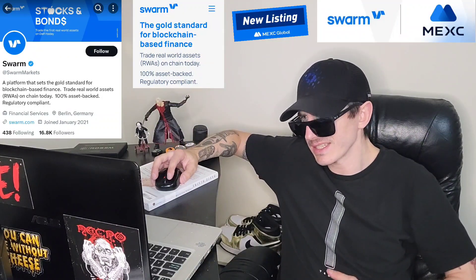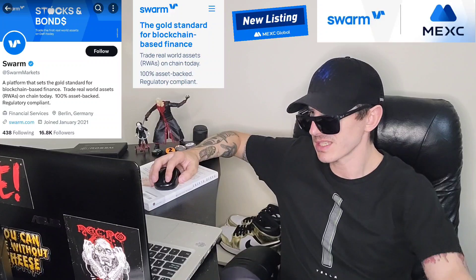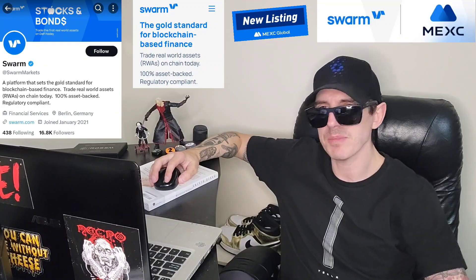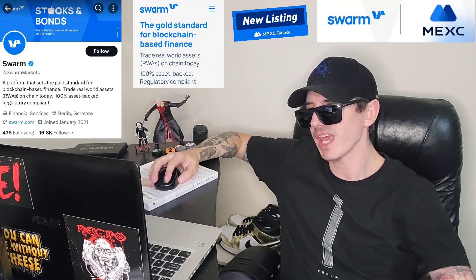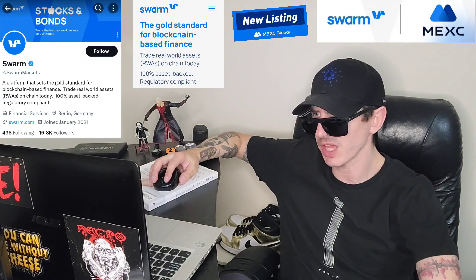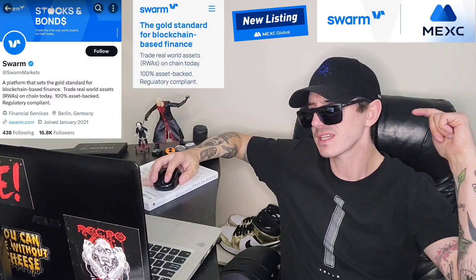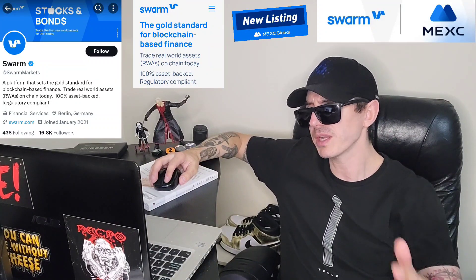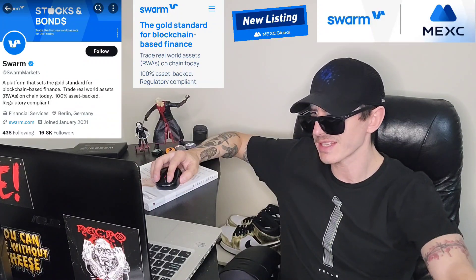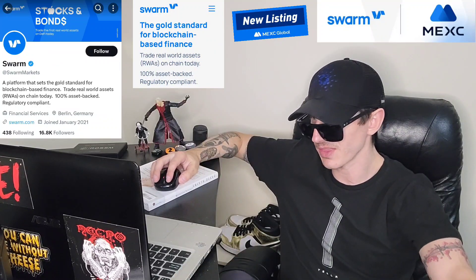This token is getting listed December 8th at 9 o'clock UTC time on a very big central exchange called MEXC Global. If you're looking to get this token and you don't have an MEXC Global account, I do have a referral code in the description box. All you'd have to do is go through that link, open an account, fund it with USDT, go into the trade section, search SMT, and simply buy the token. It is that easy.